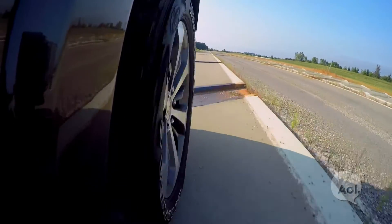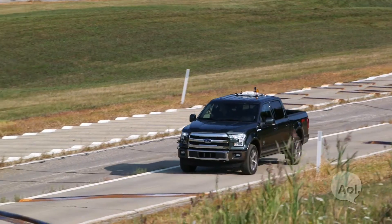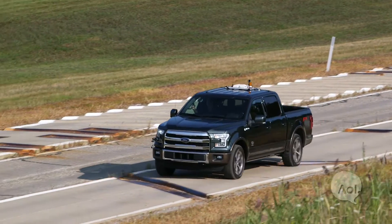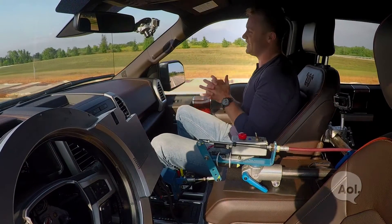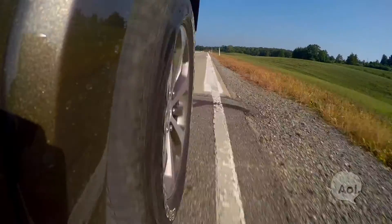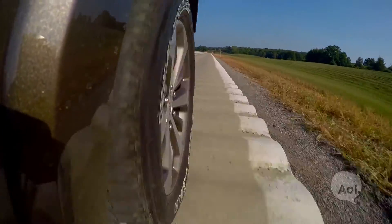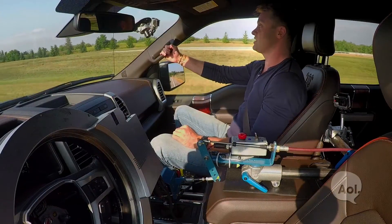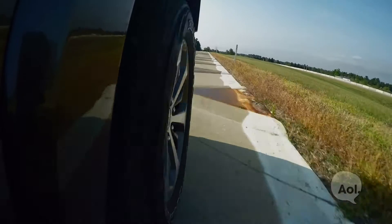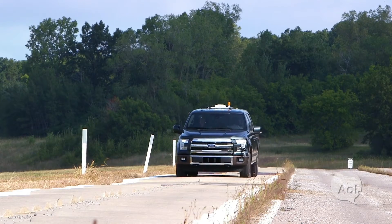Heading up on the pothole section now. It's kind of a shame that this car will spend its life here at The Proving Grounds, just getting beat on for days and days at a time. Going into the ripples now to test out the shocks and see if anything comes loose. Then onto Silver Creek — described as the hardest part of the test.